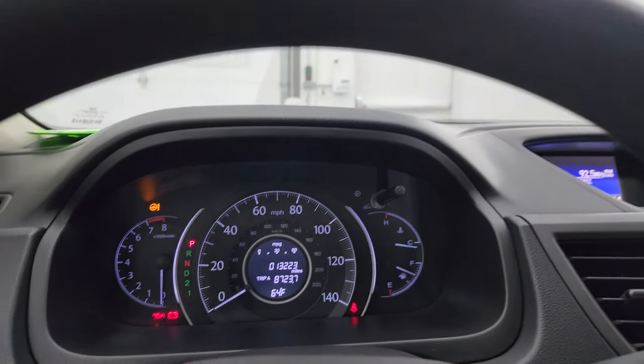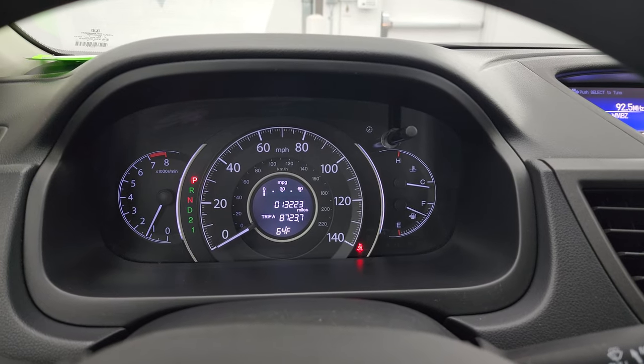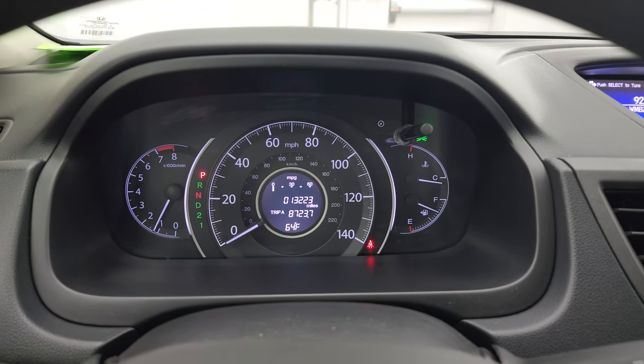We'll start it up and take a look under the hood. It starts right up — no check engine lights or anything like that.